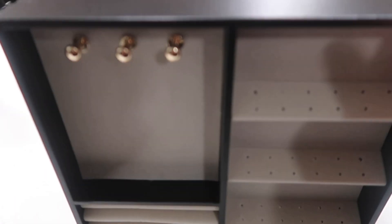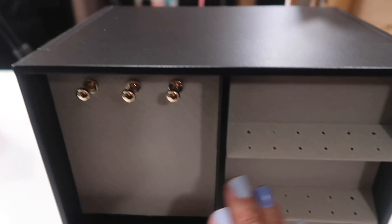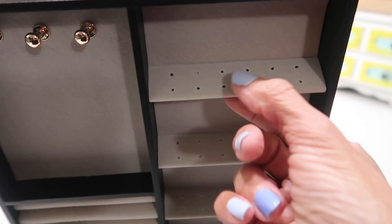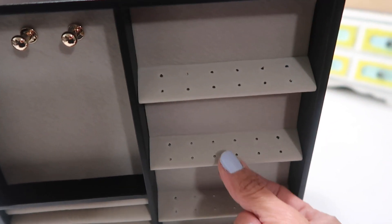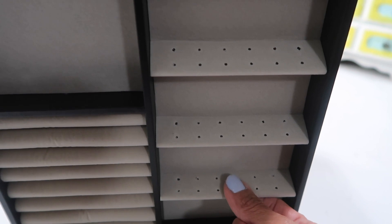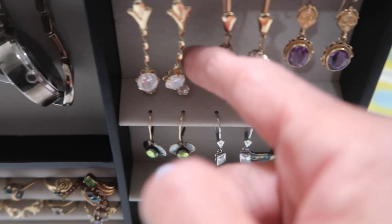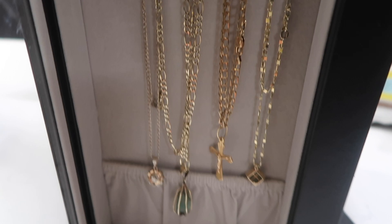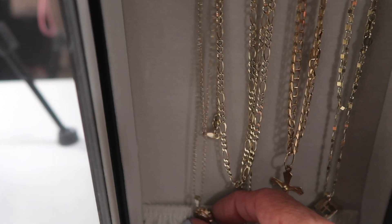I recently bought something from Amazon that has given me great joy. Take a look — it's a display trinket or jewelry box with four sides that you can display your jewelry. I must admit that even though I watched a couple of reviews on this item, I really did think this part had glass — but it doesn't. Your jewelry is going to be exposed on this side. At first I didn't think I was going to like that, but I like it because I can access my earrings and stuff really easily.